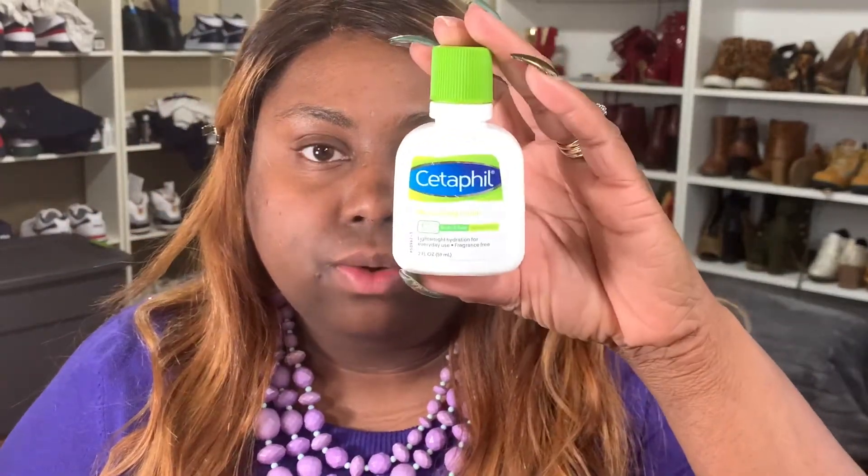First, we're going to start off with putting some moisturizer on our face. For 2019, one of the moisturizers I've been using constantly is the Celifil, and this is for really dry skin. I've been loving this — I'm actually almost out. I usually just put a little bit on the back of my hand and moisturize my face with it.